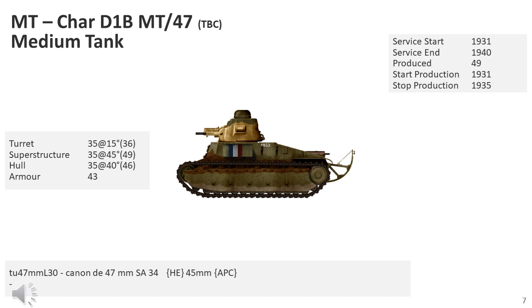In 1935, a large maintenance program was started to improve the Char D1's mechanical reliability.